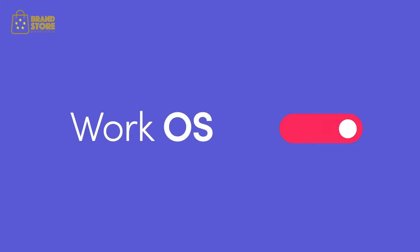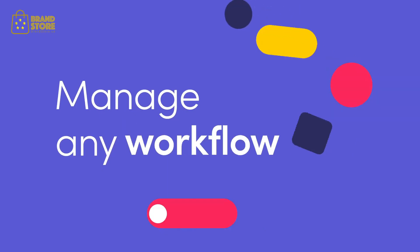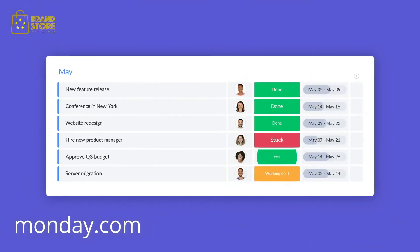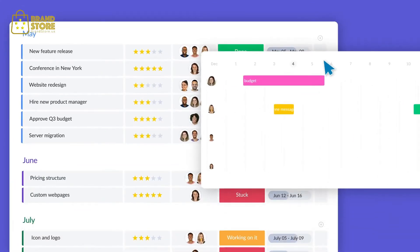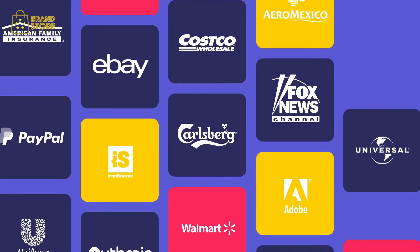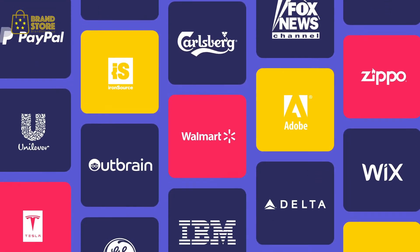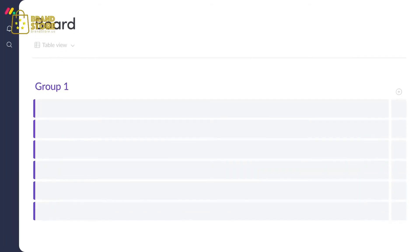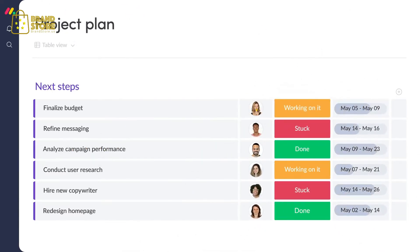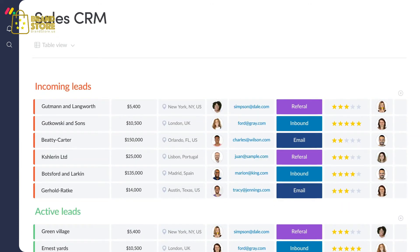Monday.com is a work OS designed to manage any project or workflow with ease. The flexibility of the platform empowers teams to work in a fast, dynamic way. More than 100,000 companies of all shapes and sizes count on Monday.com to plan, manage, and track their work. Let's start with the board — here is where the magic happens.